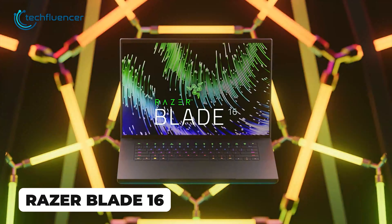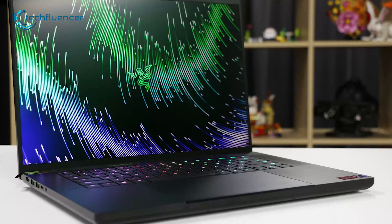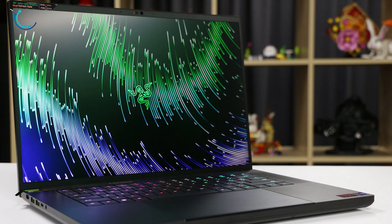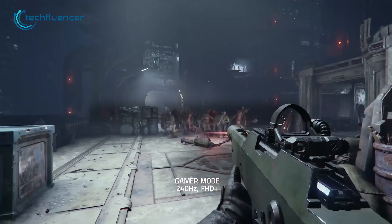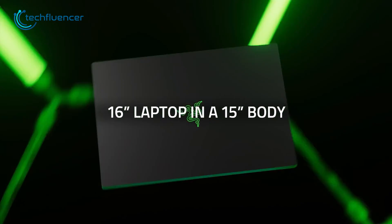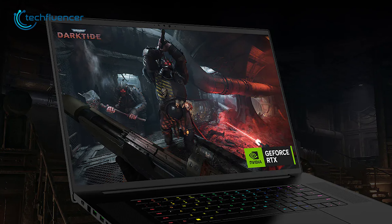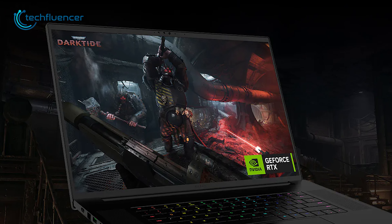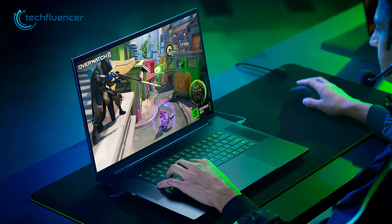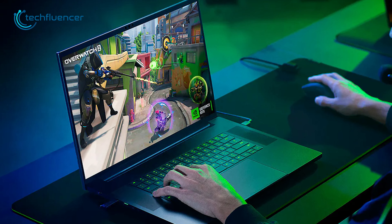Razer announced their 2024 Blade laptops will offer incredibly fast displays new to laptops. Most notably, the Blade 16 will be the first 16-inch laptop with a 240Hz OLED display, promising extremely fluid motion in fast-paced games. The Blade 18 will also break ground with the first 18-inch 4K 165Hz laptop screen for high-resolution immersive gaming. Razer Blade laptops are already lauded for performance, and these new displays set a higher standard.